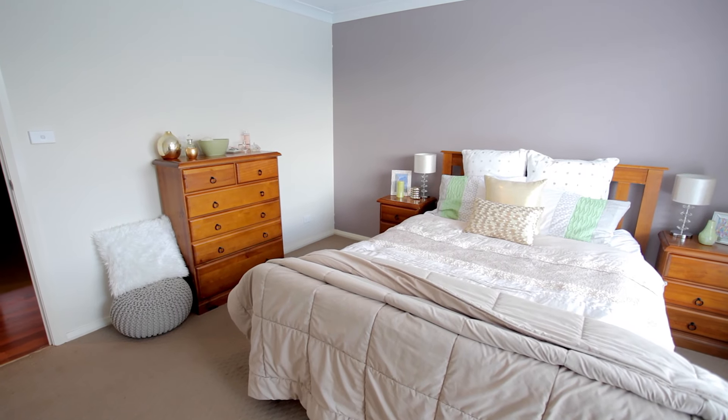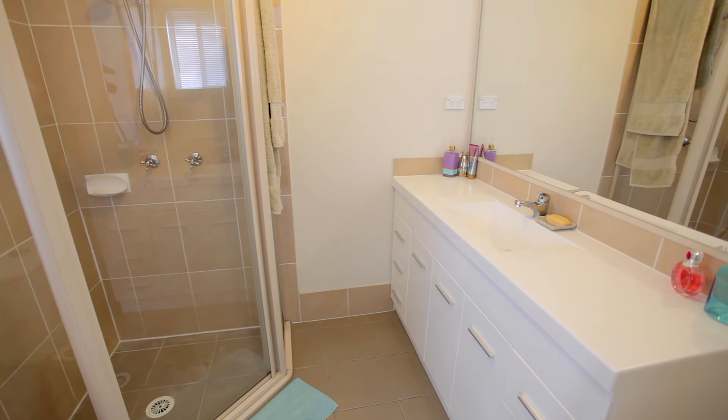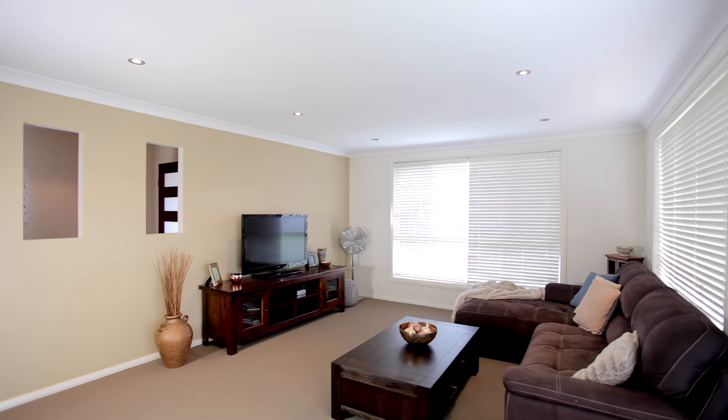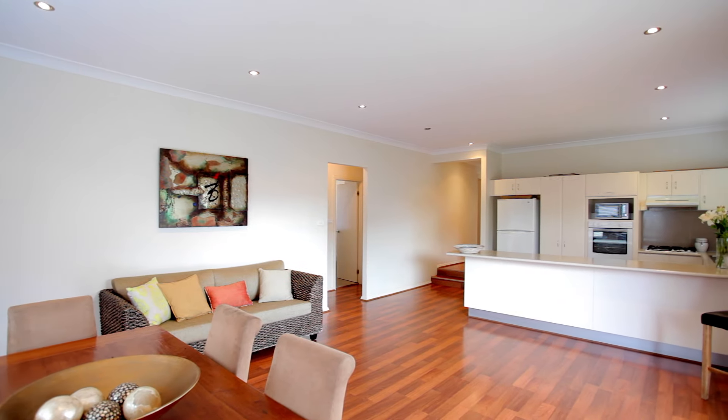Featuring four spacious bedrooms with built-in robes to all, a massive master suite with walk-in robe and a clever en suite, a huge separate lounge or TV room, and an open plan kitchen, family or meals area.